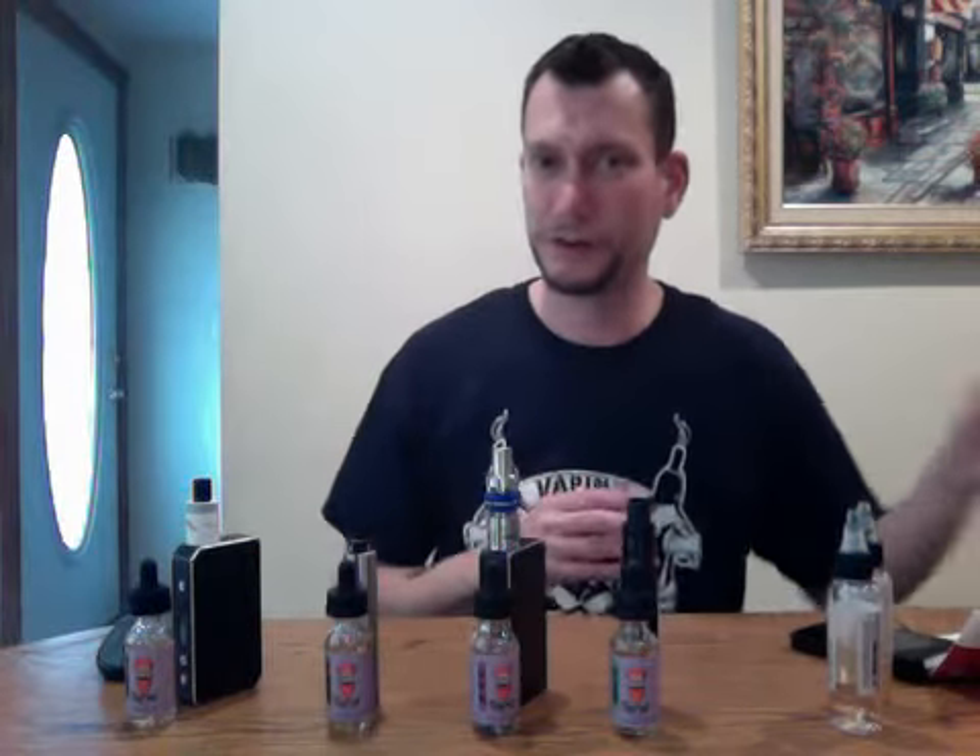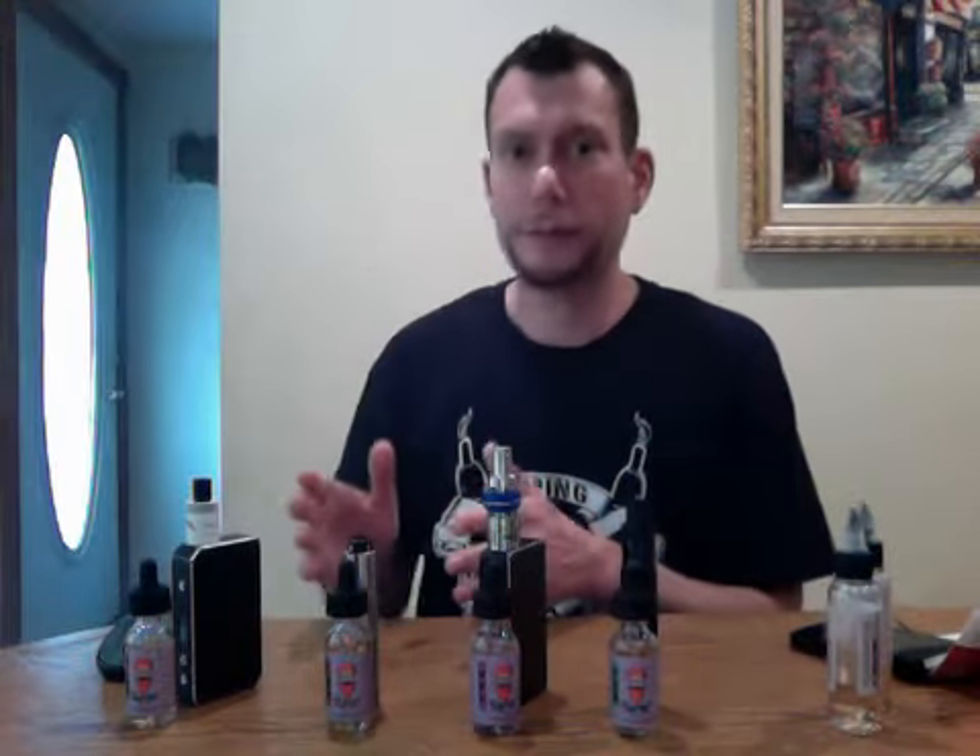These were my four top picks and two of them are my absolute favorites. Grammy's Apple Pie — absolute favorite. I love that. I'll vape that right after dinner — that's my dessert.